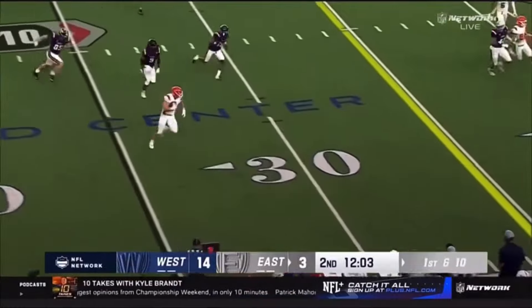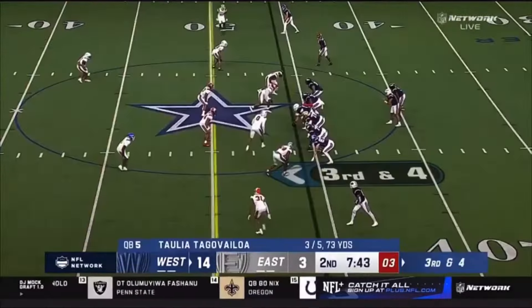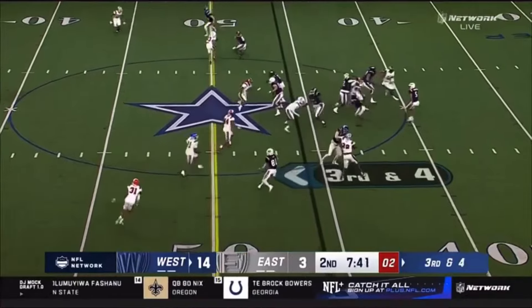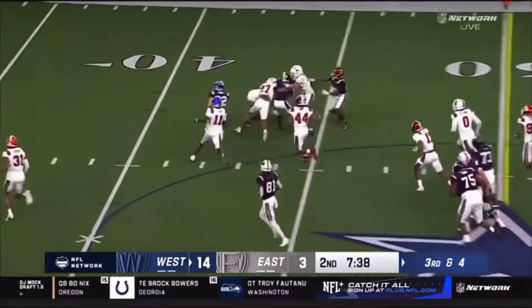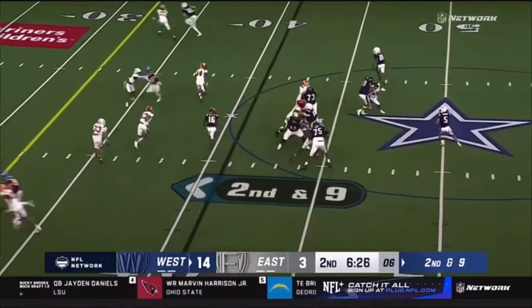Devin Leary into the game, the quarterback here from Kentucky. He has a completion out to the tight end from UTSA. Some of the problems that have been presented to you in the pocket — as Frank Gore Jr. breaks off another one. Big time hole opened up at the highest level as Devin Leary now has the ball.